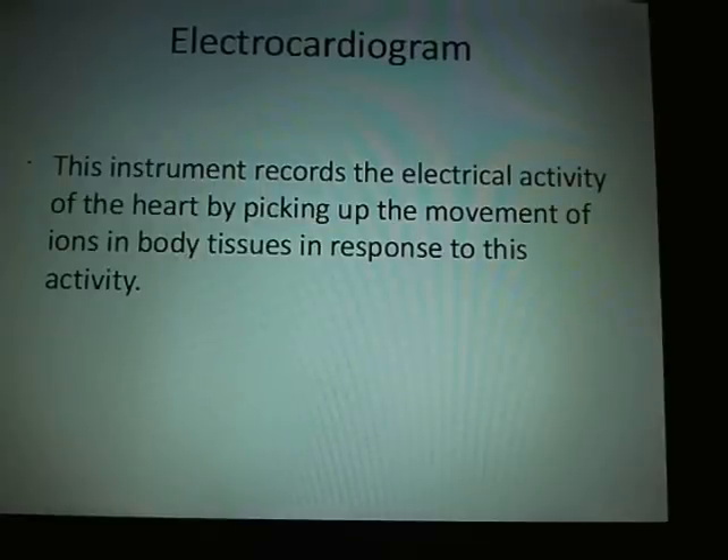Now we're going to talk about the electrocardiogram. It records the electrical activity of the heart, picking up the movement of ions through the body tissues projected out to the skin. This is where you're painting an electrical picture of the conduction through the heart.